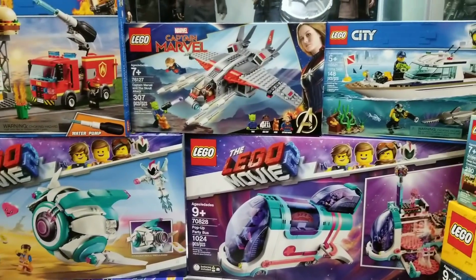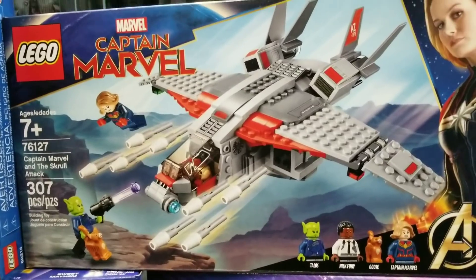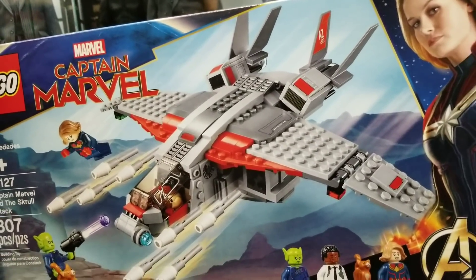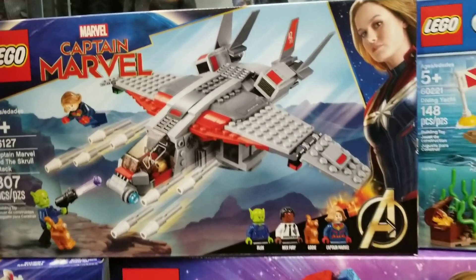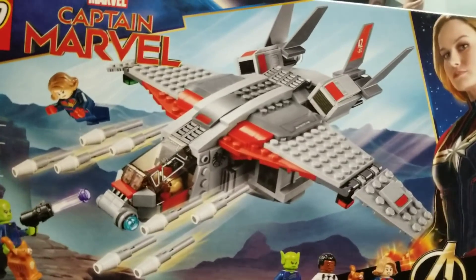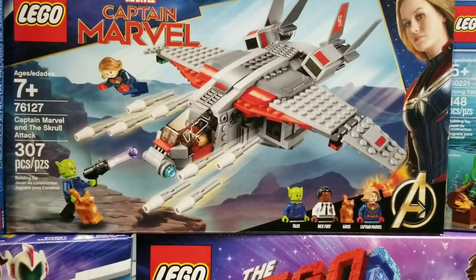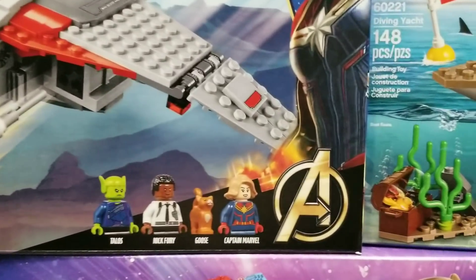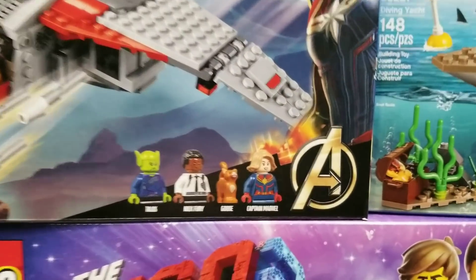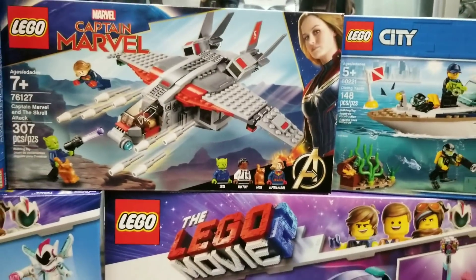Now we have Captain Marvel and the Skrull Attack. We needed this set — it's kind of like an earlier version of the Avengers Quinjet, and we want to get all the versions of the Quinjet. It comes with Captain Marvel, Nick Fury, Goose the cat, and Talos.